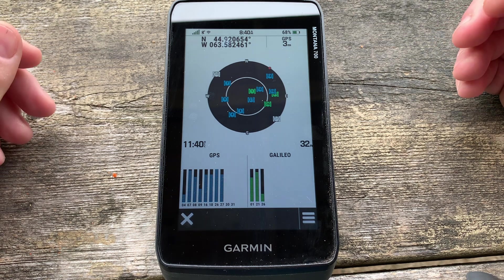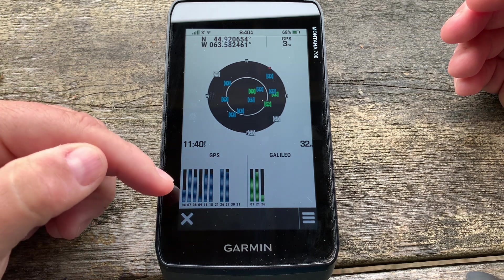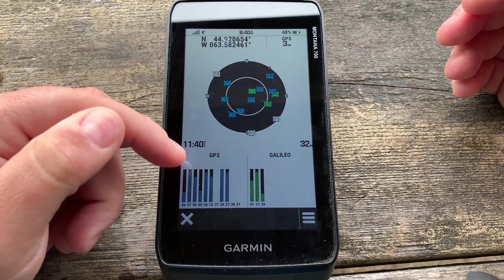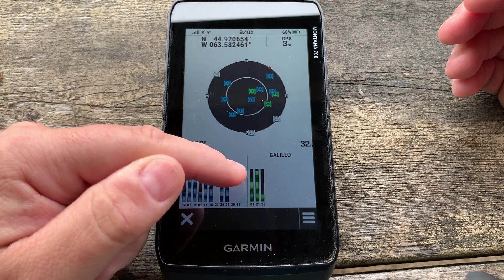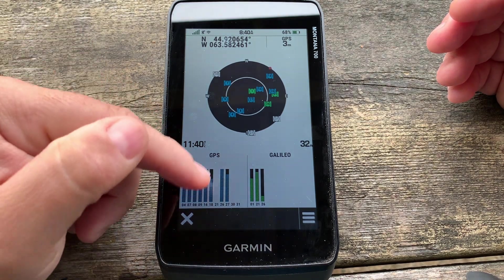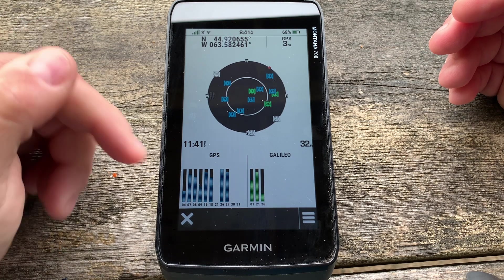We're going to see if we can get at least five to seven signals from Galileo. You can see the default GPS North American network showing eleven satellites, though not all will have signal strength. This probably means that next time I turn it on it should be a lot quicker, since the almanac will be cached. This is very interesting — it's based on your area.